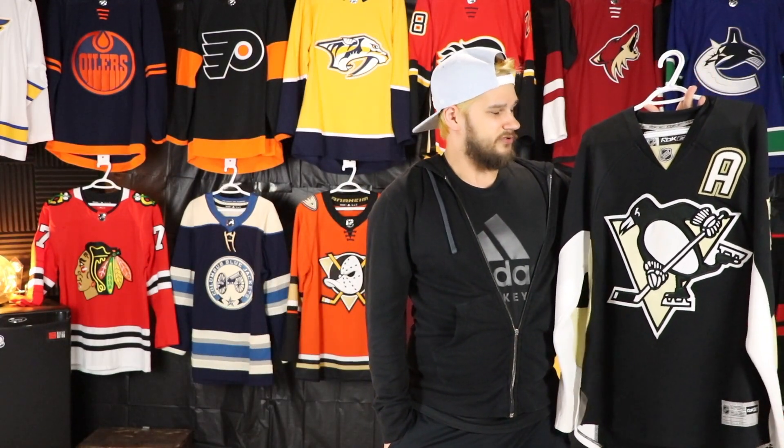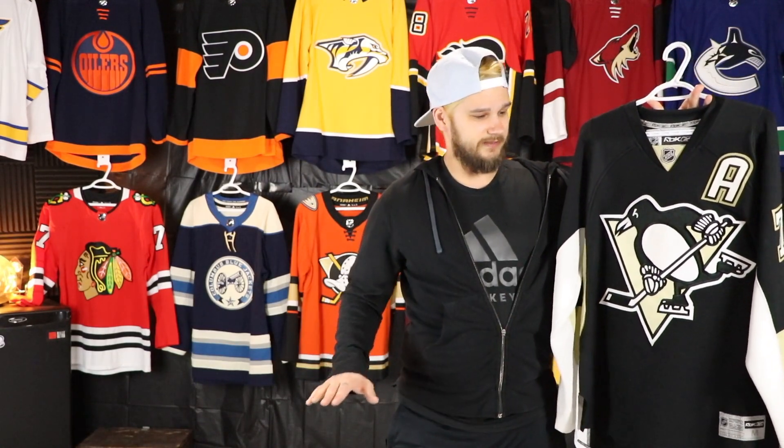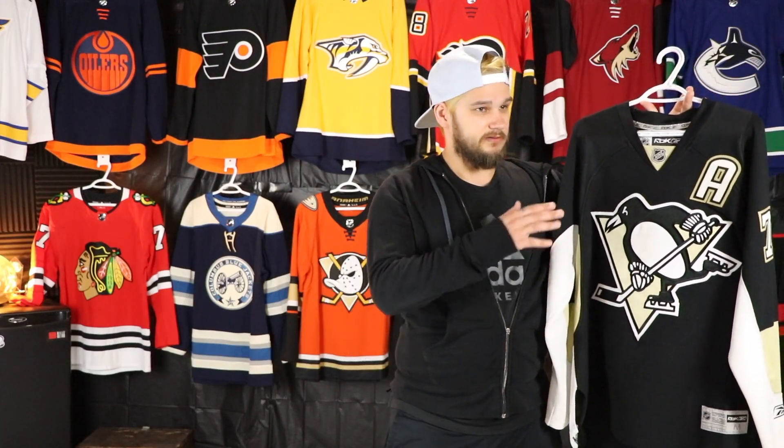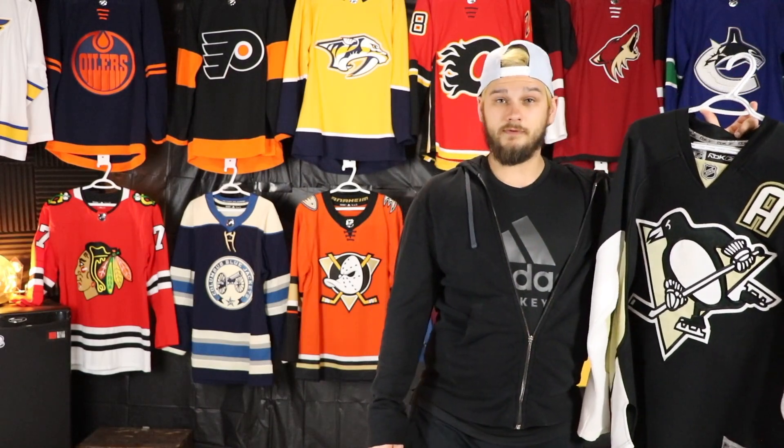Well technically it wasn't my first Pittsburgh jersey — there were about five or six I think that I had before this when I was really little, but I pretty much outgrew all those. So as far as the collection goes right now, this was the first one I had for Pittsburgh. But moving on.